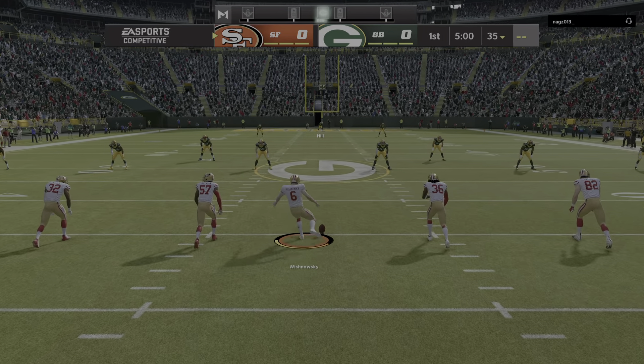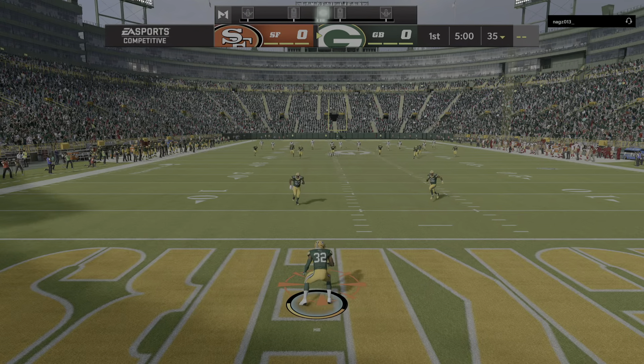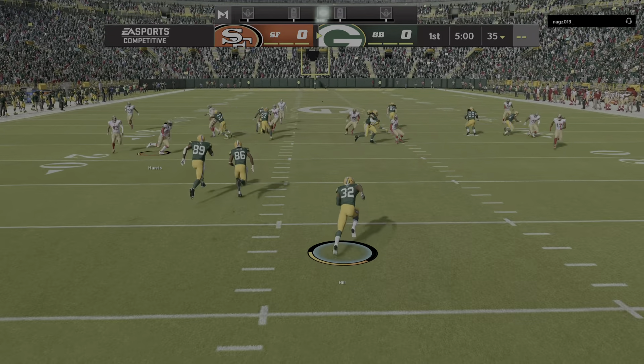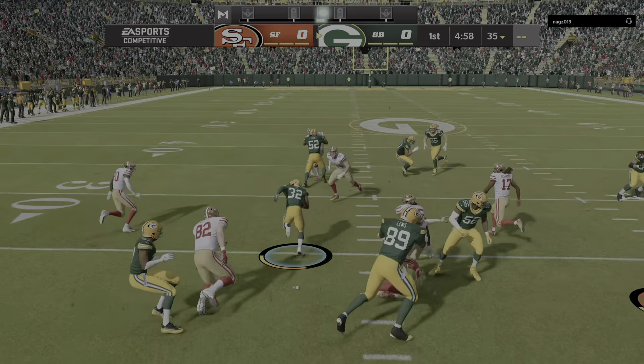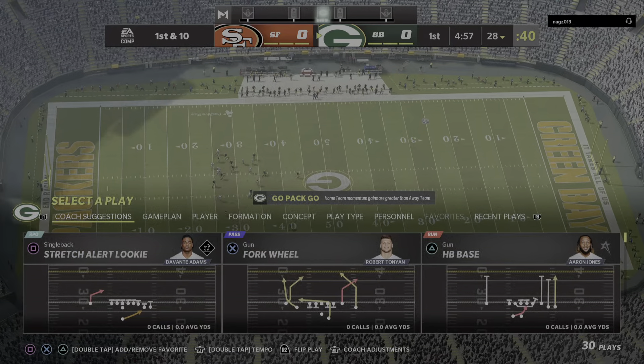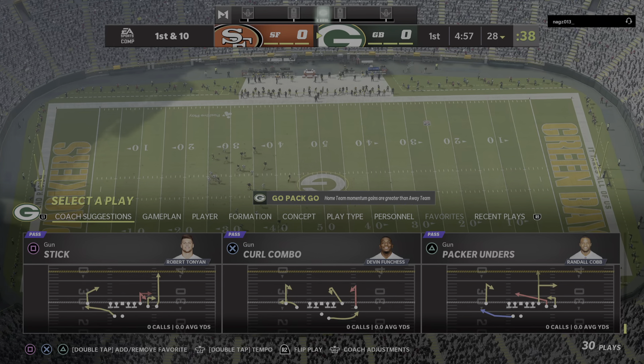Here's the Australian-born punter Mitch Wischnielski to get things going. And off we go. He can't field it cleanly — it's loose. He'll be brought down at the 28-yard line, so the decision to bring it out of the end zone gets him three more.